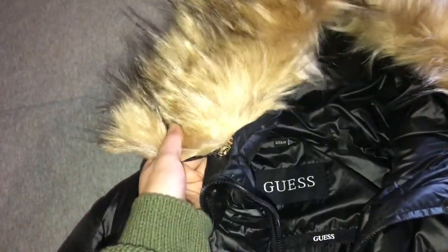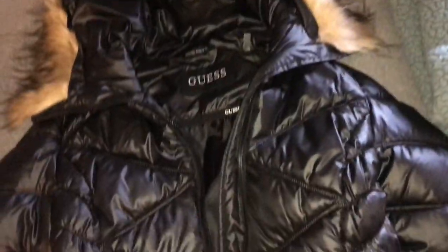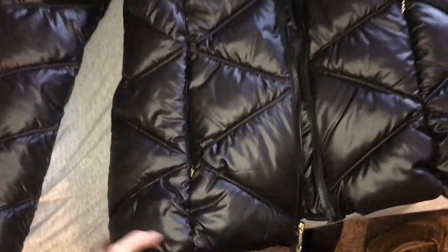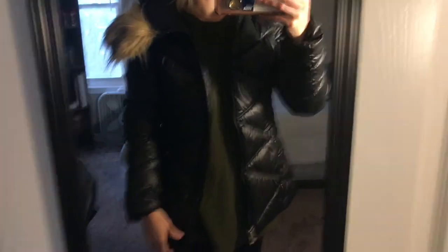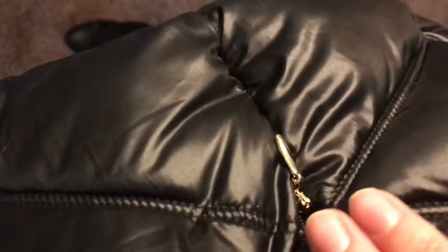It has this fur-lined hood that can be removed via a zipper, which is great because I'm not really into the faux fur look — but it does give the jacket a more stylish touch. It's a black coat that doesn't come down too long. I went with a small because the extra small wasn't long enough and I wanted to be extra warm. I love it, it's super soft. The only concern is the little zipper pulls on the pockets are super tiny and I'm afraid they'll come off easily. The pockets are fleece-lined and really warm, and there's a small interior pocket too.